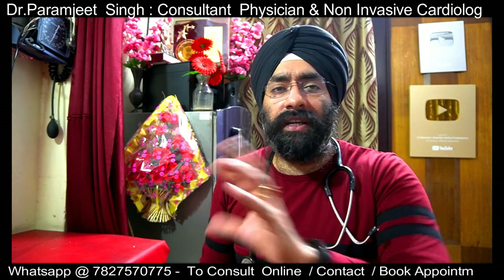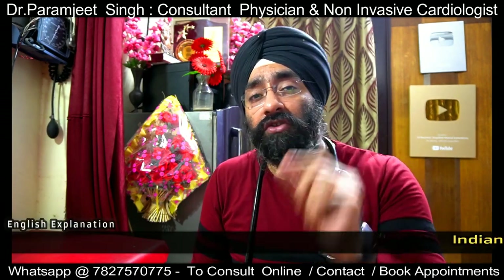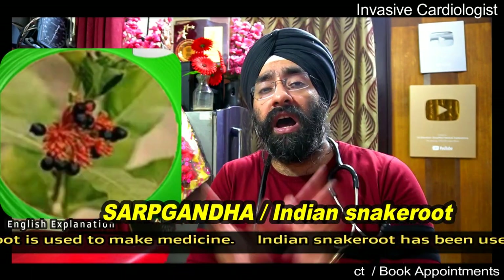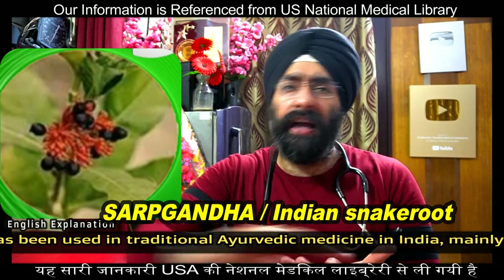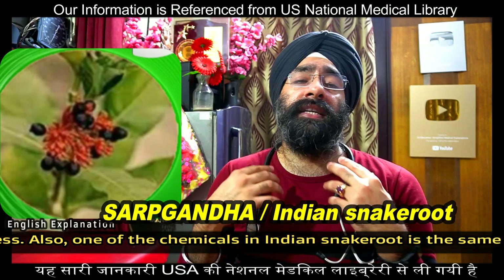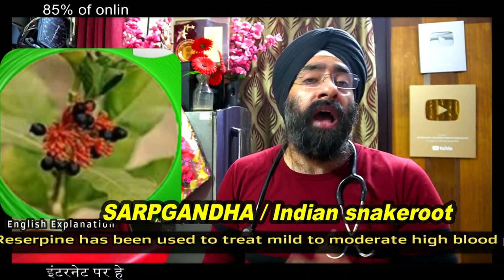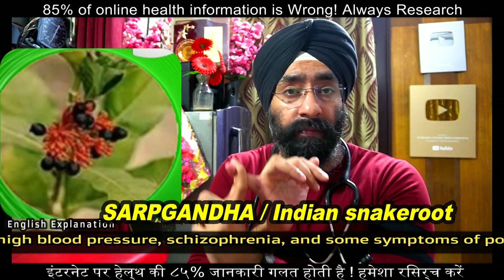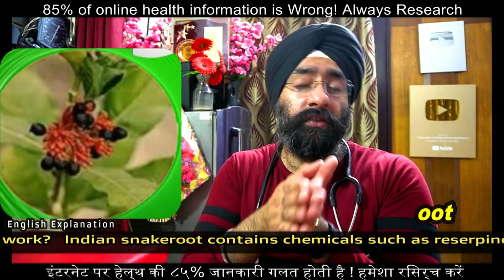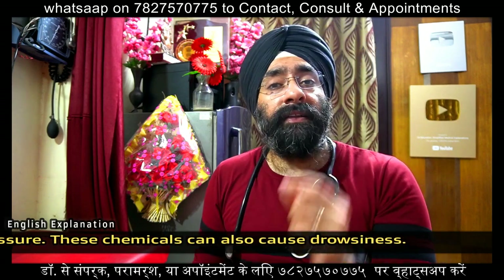Now let's talk about some ayurvedic natural herbs. The first is sarpagandha — Indian snake root. Its roots are used to make medicines and it has been used in Ayurveda for many years, primarily for blood pressure and mental illnesses. It contains chemicals similar to the prescription drug reserpine, which is used for mild to moderate blood pressure. It reduces heart rate and blood pressure, with a side effect of drowsiness.